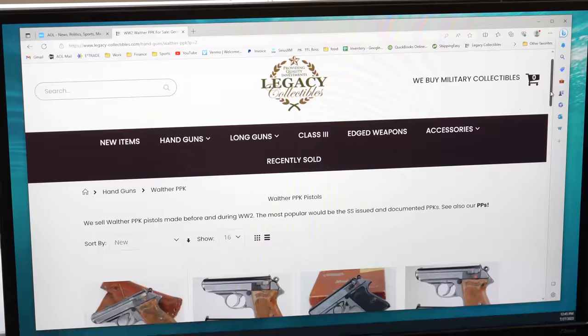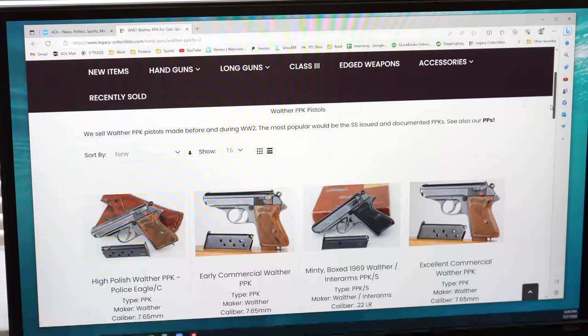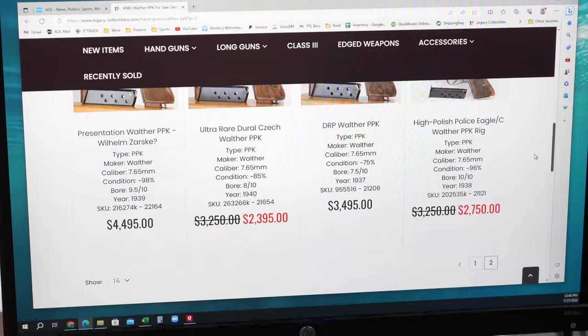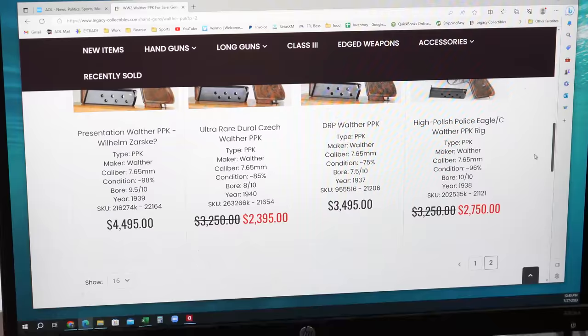In terms of production, the Sauer 38H — they made about 220,000 to 230,000. The PPK, they made about 330,000 to 350,000. So there's about 100,000 more PPKs made than Sauer 38Hs. The PPK came out in 1930, and the 38H — the '38' stands for the year they got the patent, which was 1938, but production started in 1939. The first year of production they came out with crown end proofs, and then starting in 1940 they had eagle end proofs.